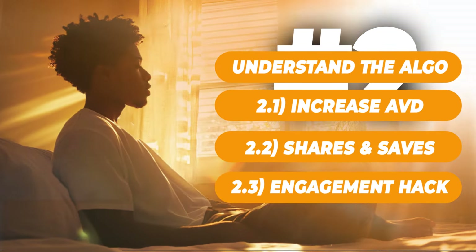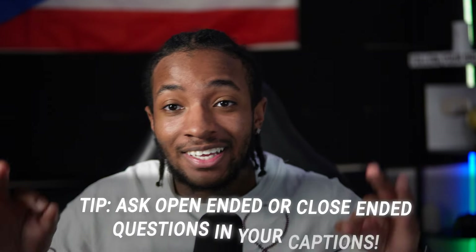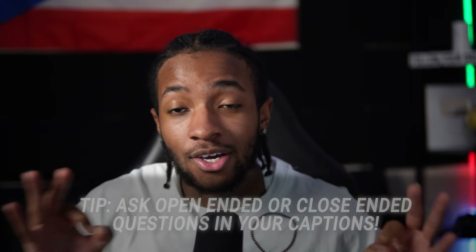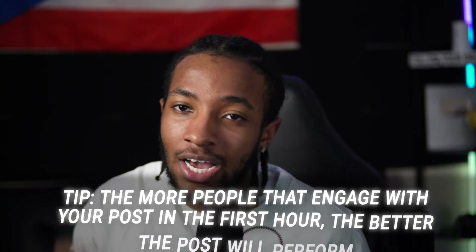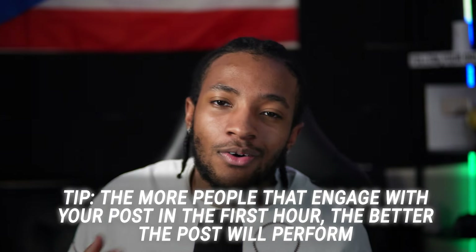Action step three is the engagement hack. Please don't sleep on engagement. You need to ask either open-ended or closed-ended questions. An open-ended question example: 'What's your favorite type of food?' A closed-ended question example: 'Do you like macaroni and cheese?' Ask these in your posts and captions — that'll promote comments and give you a higher chance of going viral. The more people engage with your post in the first hour, the better your chances of going viral.